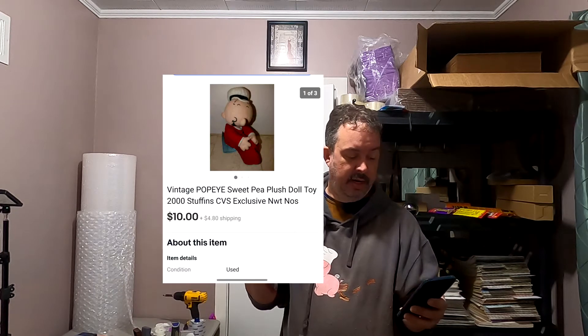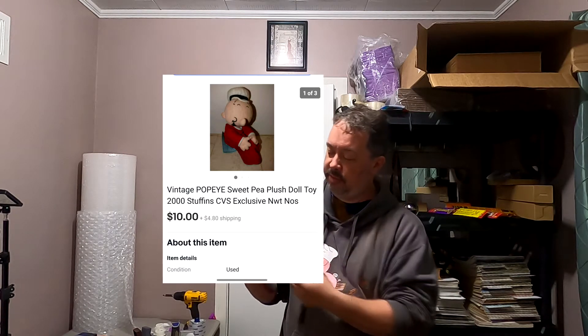This guy here — it's a vintage Popeye Sweet Pea piece. It's a CVS piece that was picked up a while ago. Not even sure where I got it from. $10 plus shipping — pretty decent profit.